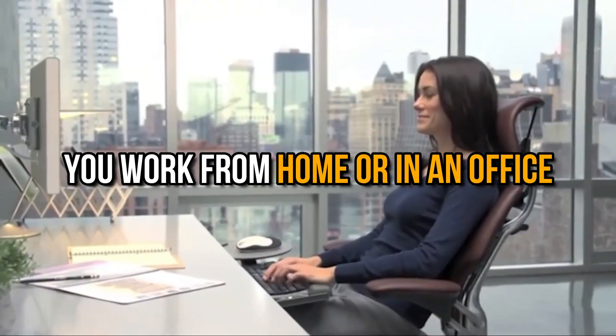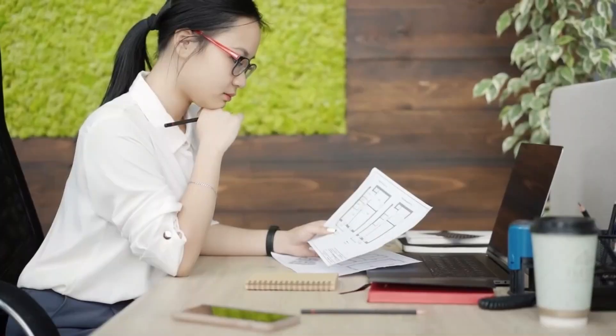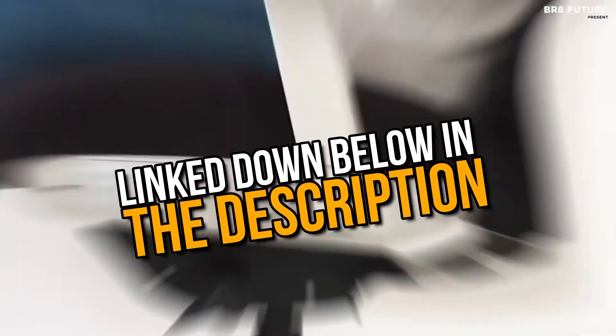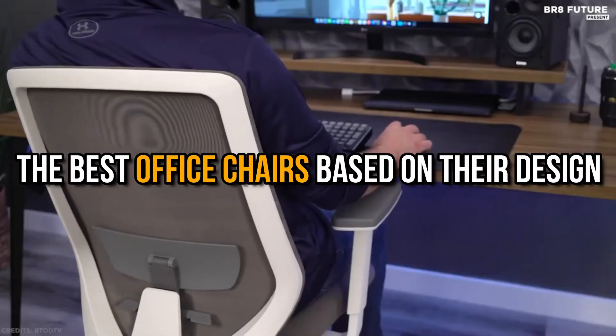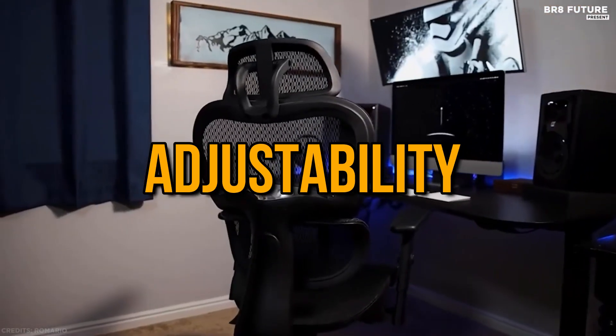Whether you work from home or in an office, having a comfortable and ergonomic chair is essential for your health and productivity. But with so many options available out there, how do you choose the right one for you? We have done the research for you and picked out the best office chairs based on their design, features, adjustability, and value.